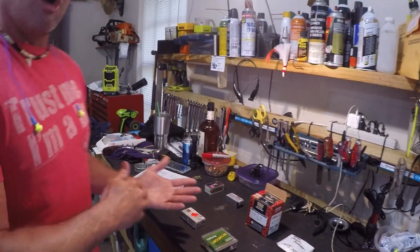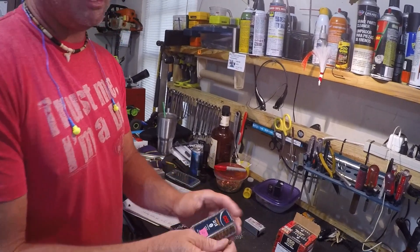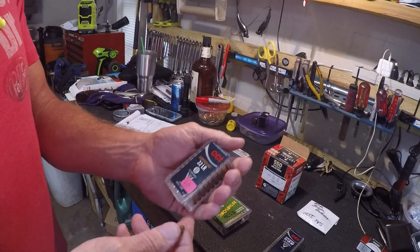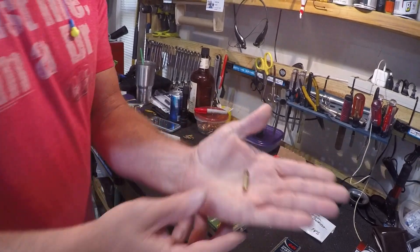On the far side of things, on the regular long rifle, what I'm going to show you is this one here. This is the CCI — super hot, shooting at 1850 feet per second, 21 grain.